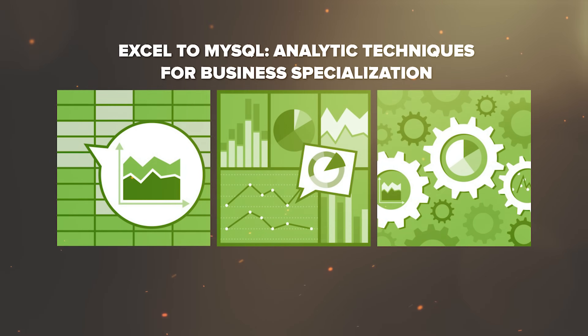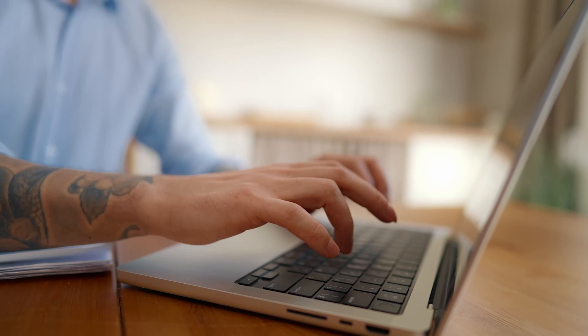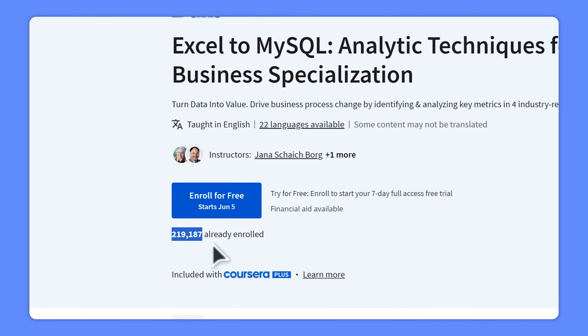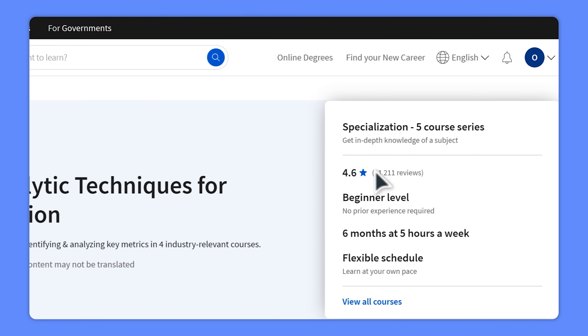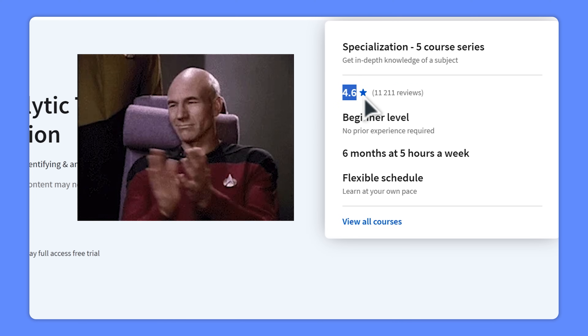Excel to MySQL – Analytic Techniques for Business Specialization. When it comes to Excel skills, this is one of the most popular learning programs on Coursera. Currently there are over 200,000 people enrolled in this course and more than 11,000 ratings. The average score for this specialization is 4.6 out of 5 stars. My name is Daniel and today I have the Excel to MySQL – Analytic Techniques for Business Specialization Review for you.